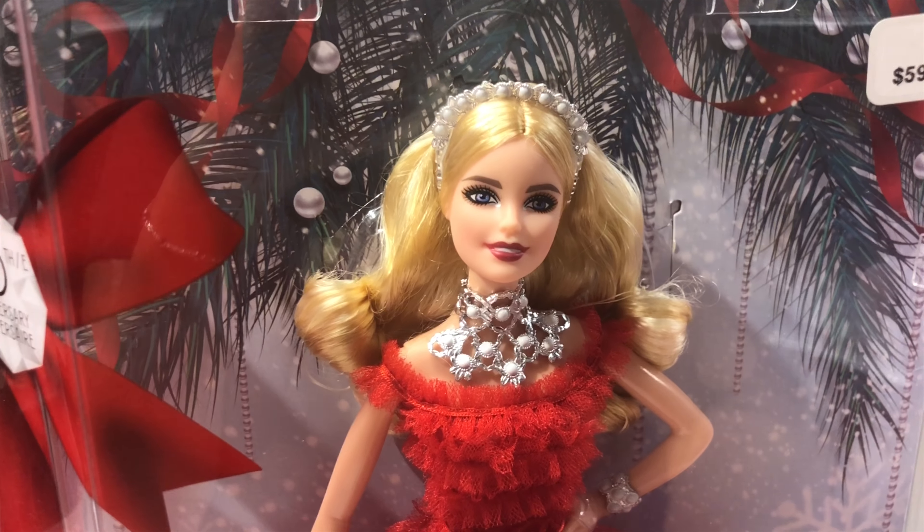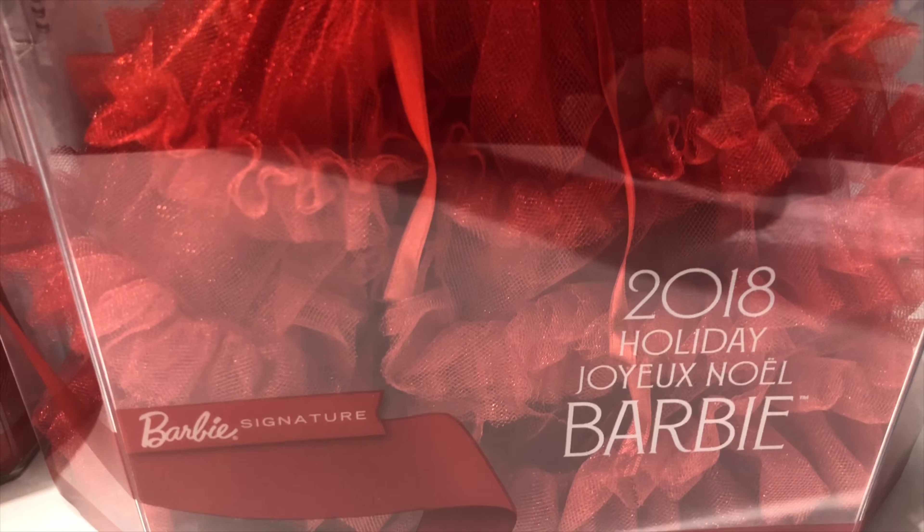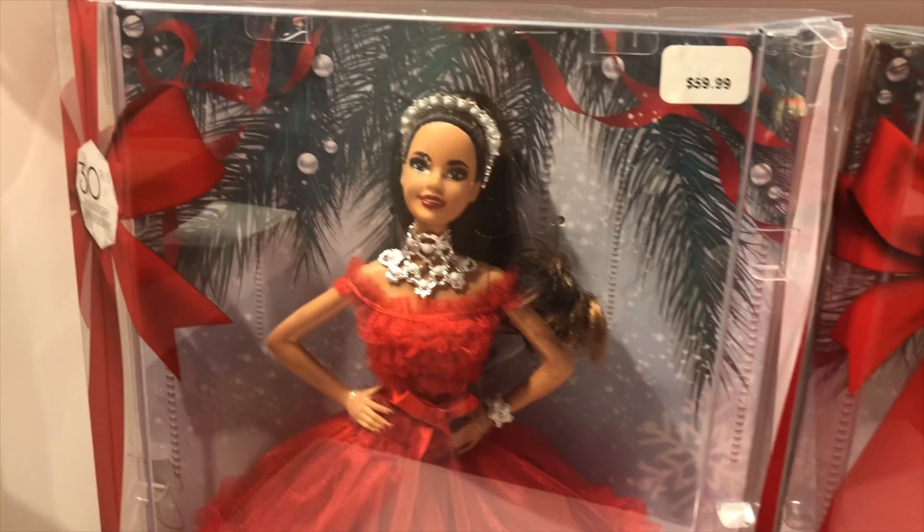Hi everybody! Thanks for tuning in to another session of Barbie Rocks. Today I am going to do a really cool video on the new releases — the 2018 Holiday Joe Barbies. They've all just come out and I just wanted to give you a good look at what they look like for this year.